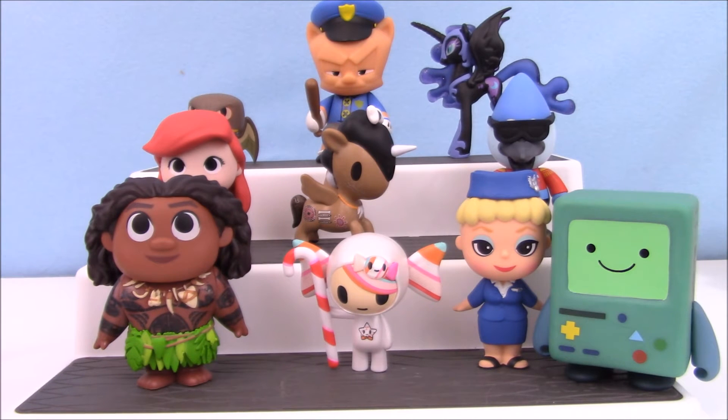Well, we got some really cool stuff! I think my favorite is probably Maui — he's really cool looking and I'm so happy to have him. Okay guys, thank you so much for watching and I'll see you next time, bye!